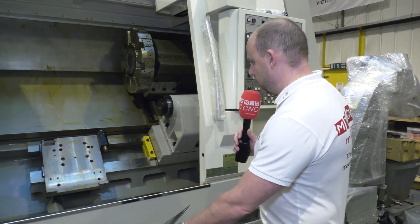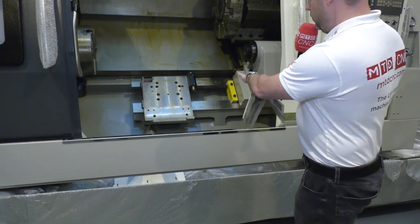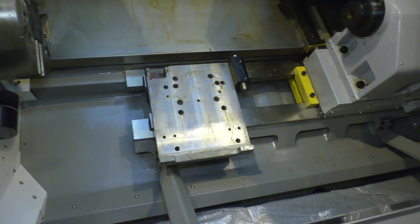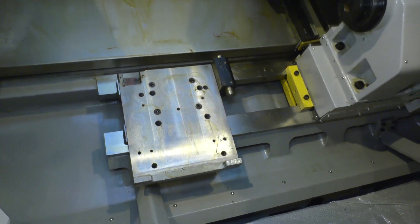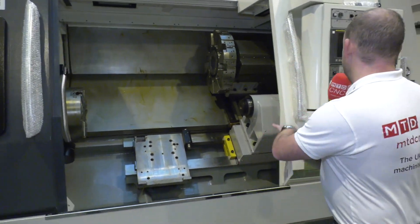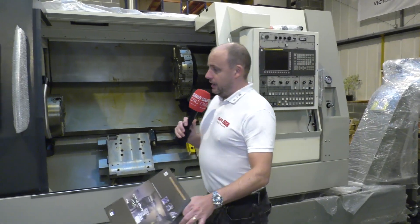Victor also supply these machines with a lot of accessories that you may have to purchase additionally on other machine tools. For example, it comes with a swarf conveyor. This particular machine is also equipped for a steady — there's the base for the steady on the machine, and a fixed steady will come with it so you can support your parts. We've also got the tool setter on this machine, and it has the FANUC OI TF control.